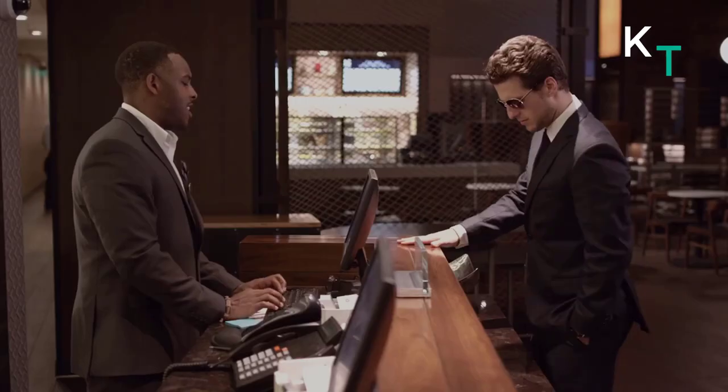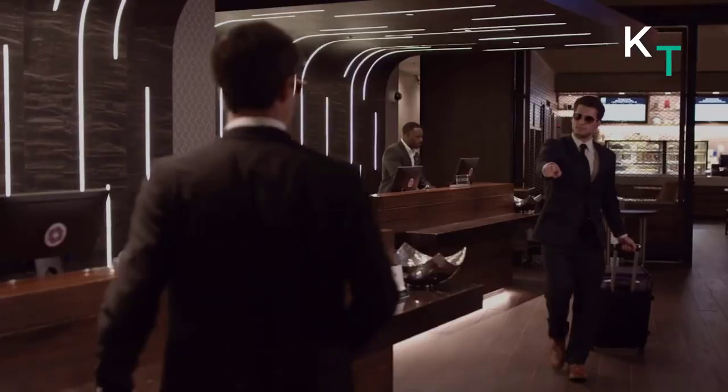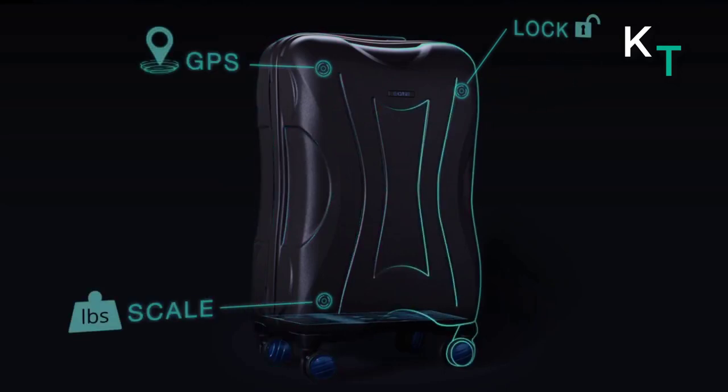E-Case uses algorithms to analyze vibration and light intensity and can suspend GSM signals during flying. If someone mistakes your luggage for theirs or a thief runs off with it, E-Case will send you an alert. It also has an automatic relock feature that can be used at security checkpoints.